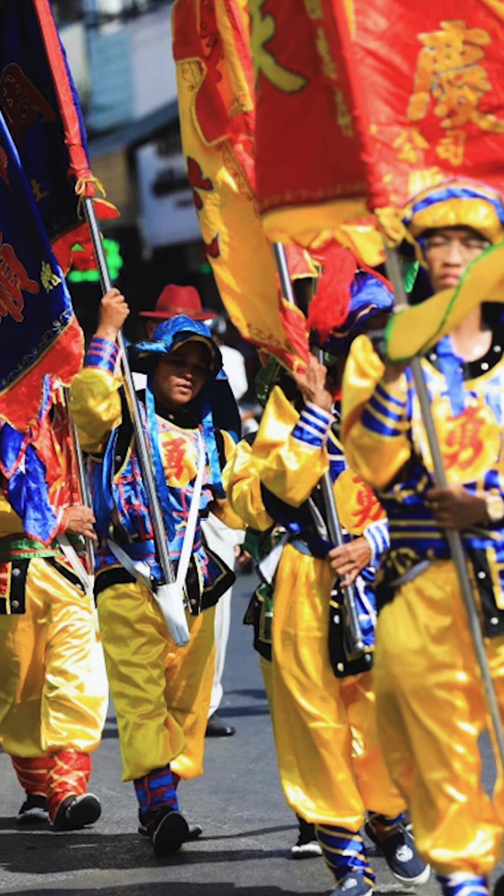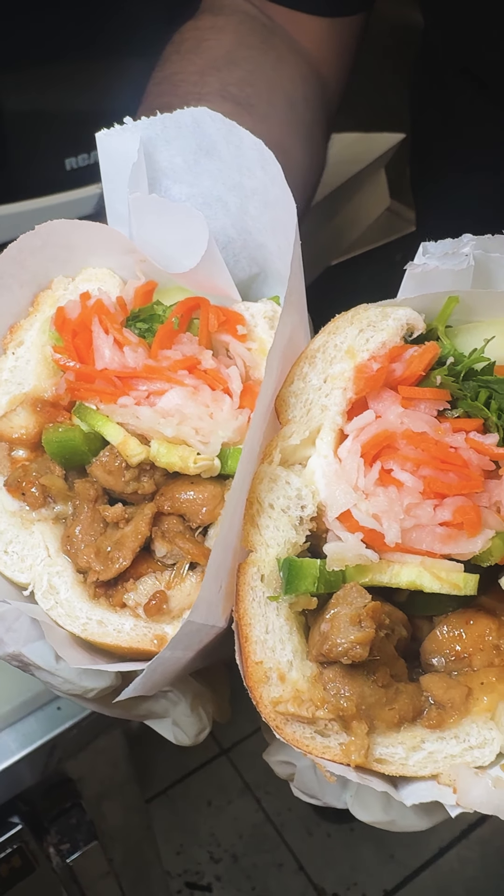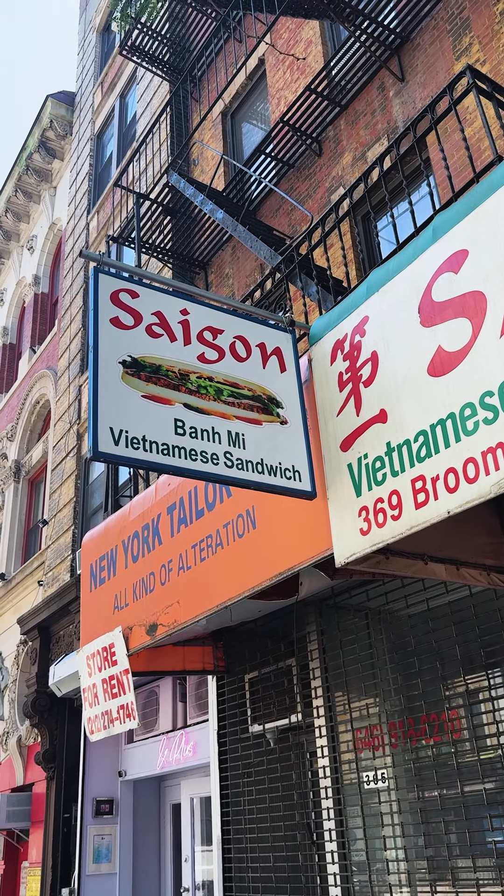The banh mi arrived in New York through immigration after the end of the Vietnam War, and it took off in the city as a cheap and fast way to experience Vietnamese cuisine. Our favorite in the city is at Saigon Vietnamese Sandwich Deli.